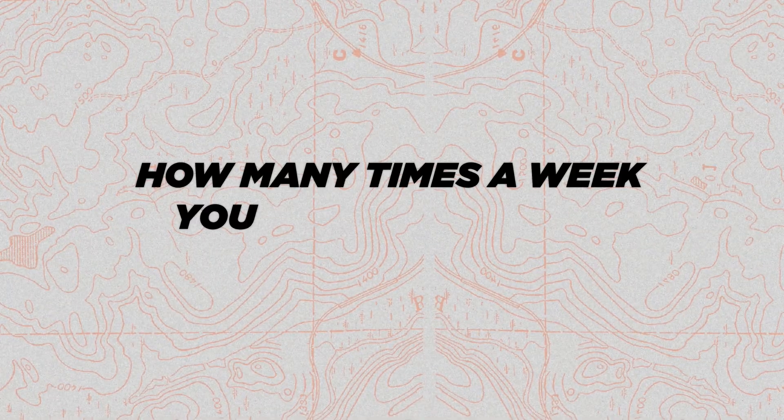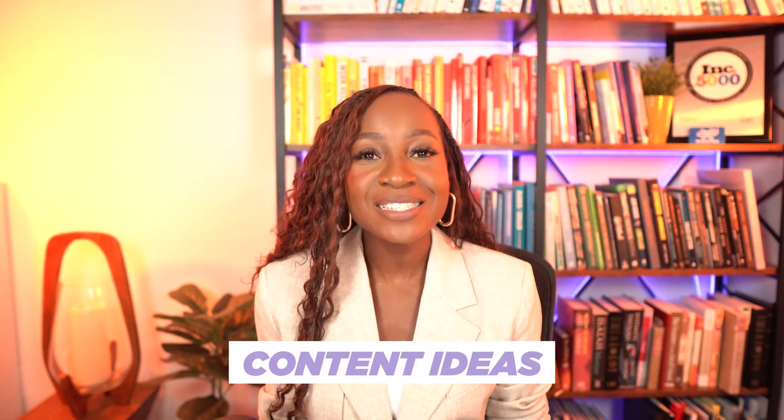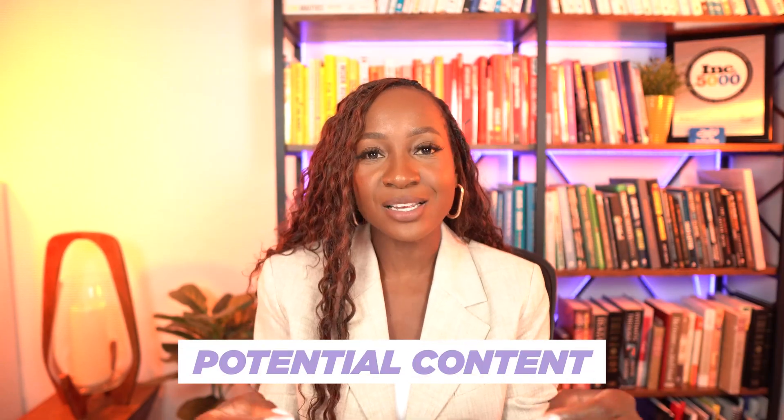You also want to identify how many times a week you want to post. Maybe once a week, maybe two to three times a week — whatever the frequency, the most important part is that you are consistent. It is so much better to post once a week consistently than to post three times this week and go ghost next week. Consistency is how you build a solid personal brand on LinkedIn. It's so important to have a running list of ideas, and ChatGPT allows us to create that so you never run out of potential content.